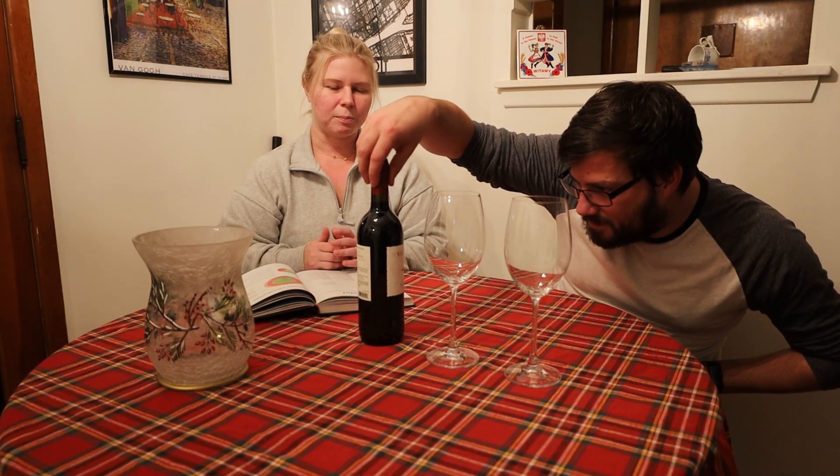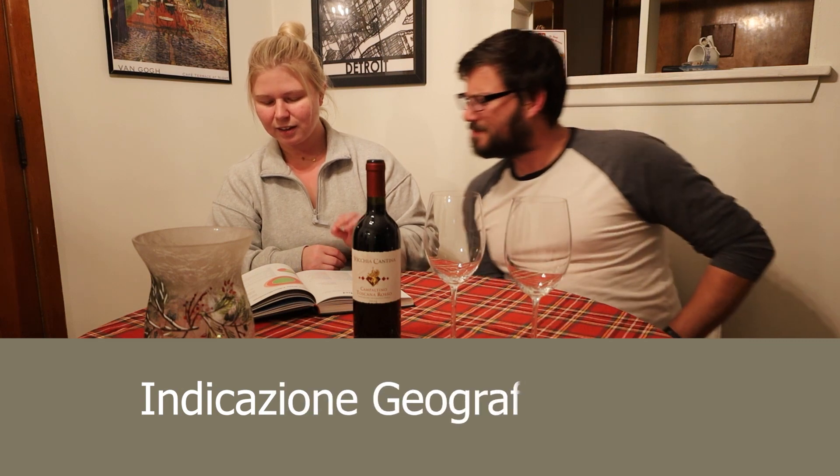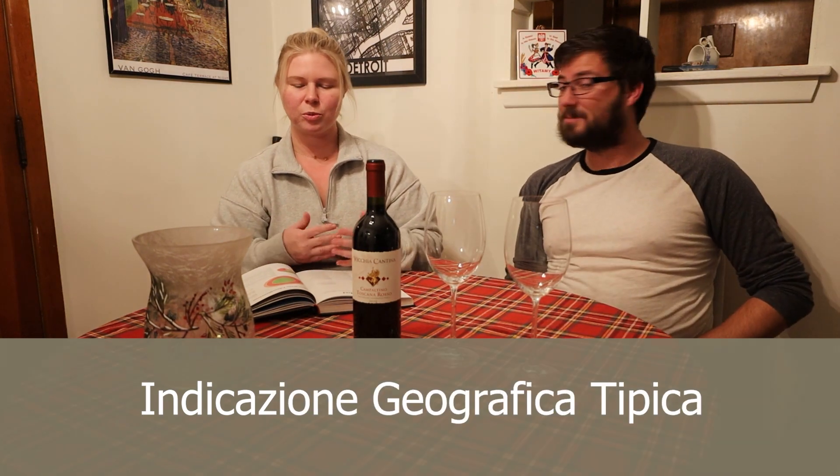This is a blend. Italian wines come in a big variety of different blends and varietals. Today we're looking at the Vecchia Cantina Compoltino Toscano Rosso. This one in particular is an IGT. The IGT stands for - I'm going to butcher this - Indicazione di Grafica Tipica. This is one of the different classifications of Italian red wines. They also have the DOCG and the DOC, which are more highly rated and more highly regulated than the IGTs. It's like quality tiers or checkpoints.